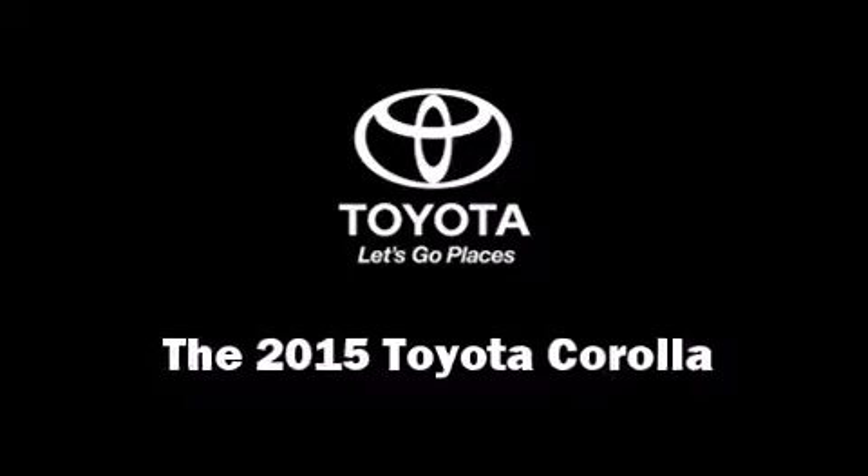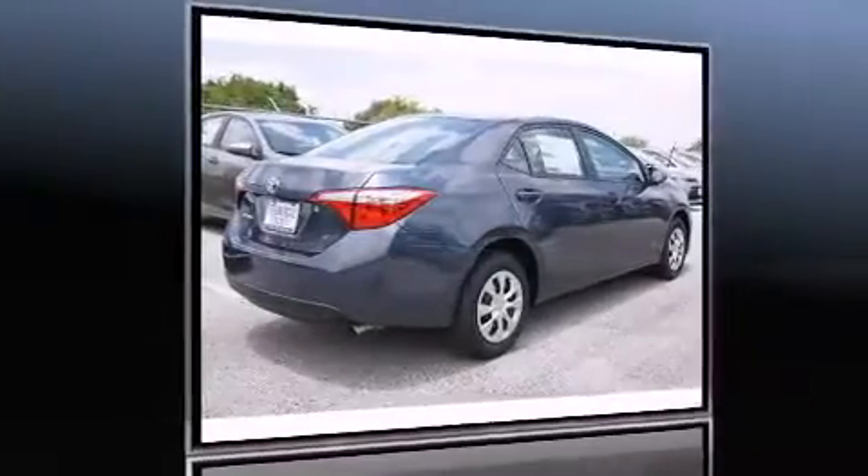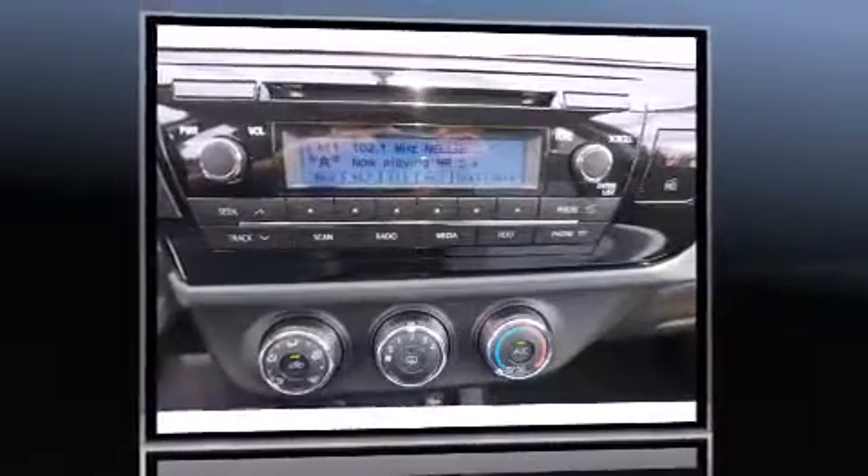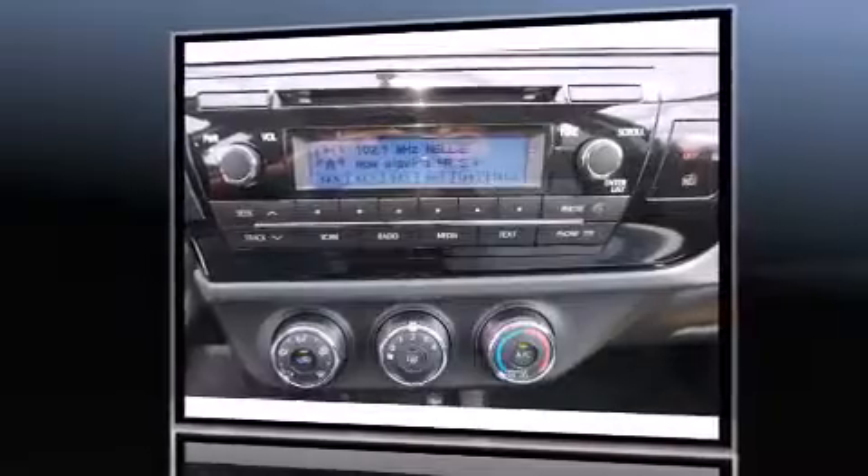The 2015 Toyota Corolla — this four-door, five-passenger sedan is ready to drive off the showroom floor. Toyota prioritized practicality,